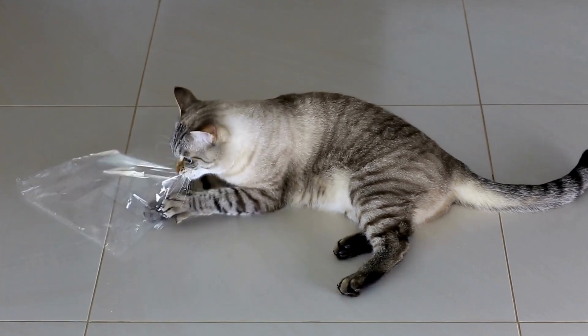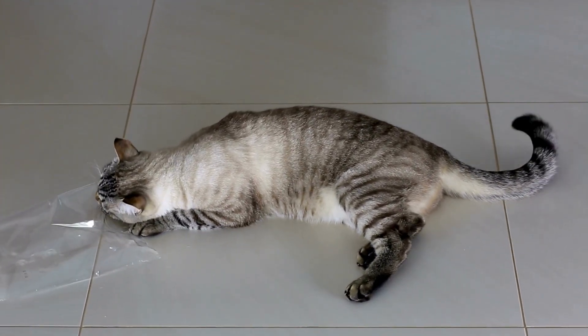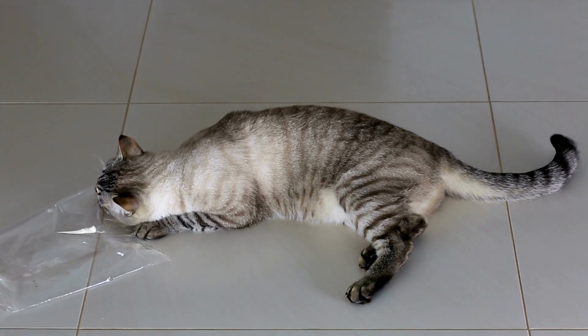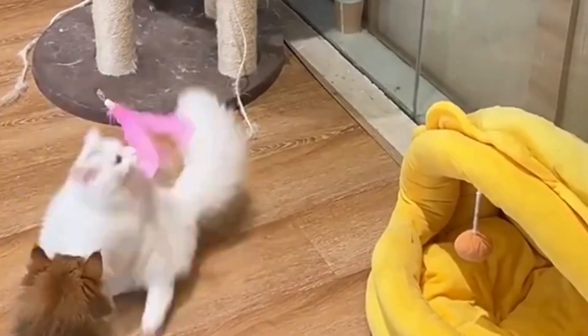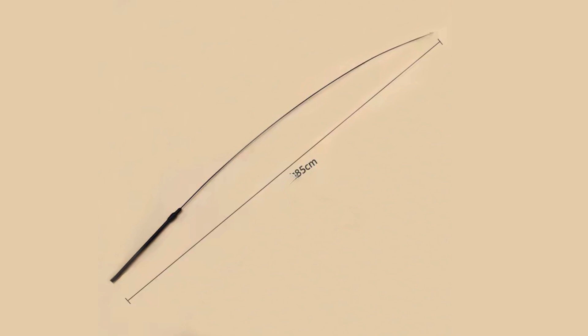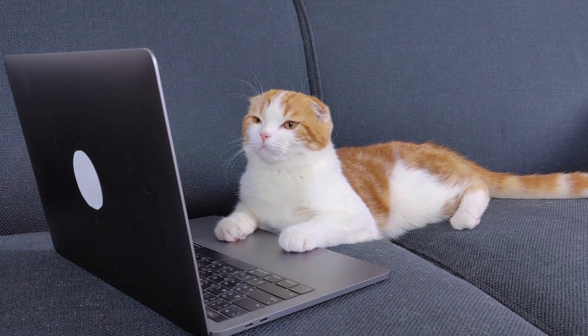Feather teaser stick wand — replaceable and durable. One of the standout features of the new cat teaser stick is its feather refill option. Cats can be enthusiastic players, and after some time the original feathers may become worn out. This toy allows you to replace the feather attachments easily, so your cat can continue enjoying it without the need to purchase an entirely new product. Simply swap out the old feathers for a new set, and your cat will be back to chasing in no time.